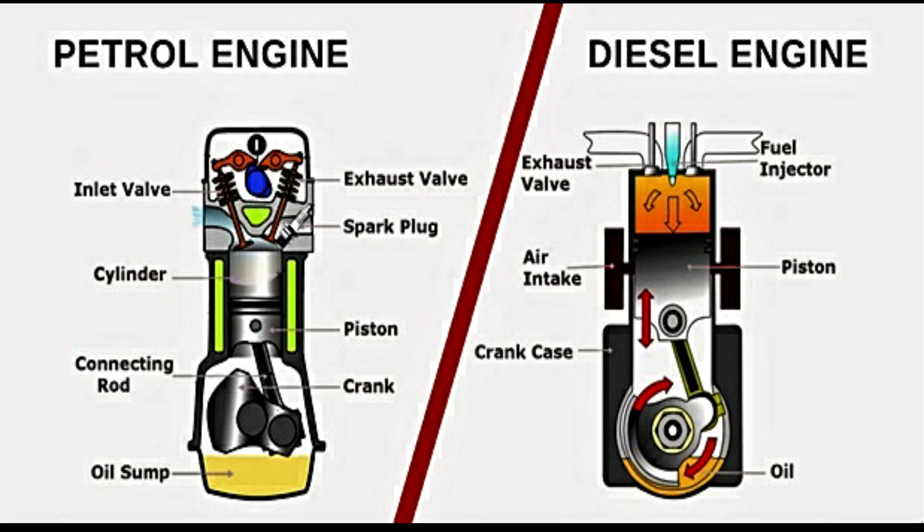One of the main differences between diesel and petrol engines is the way they work. A diesel engine uses compression ignition, where the fuel is injected into the combustion chamber after the air has been compressed, causing the fuel to ignite and drive the pistons. A petrol engine, on the other hand, uses spark ignition, where a spark plug is used to ignite a mixture of fuel and air in the combustion chamber.